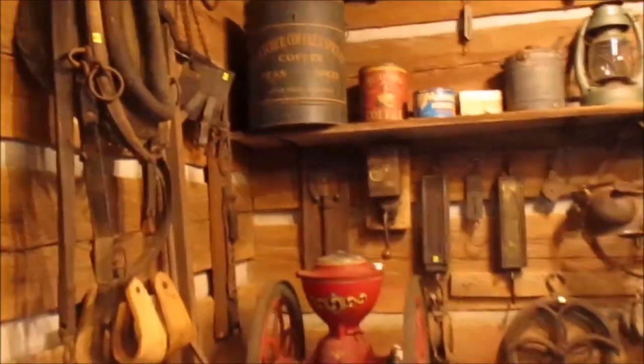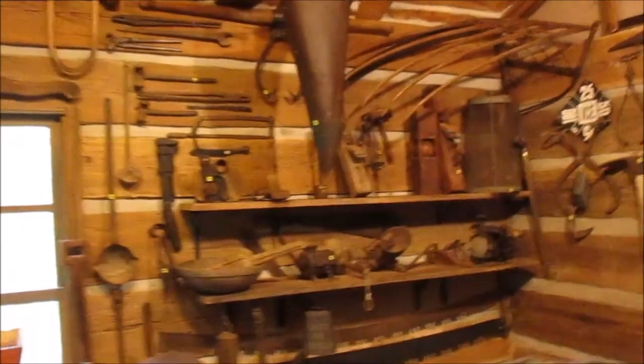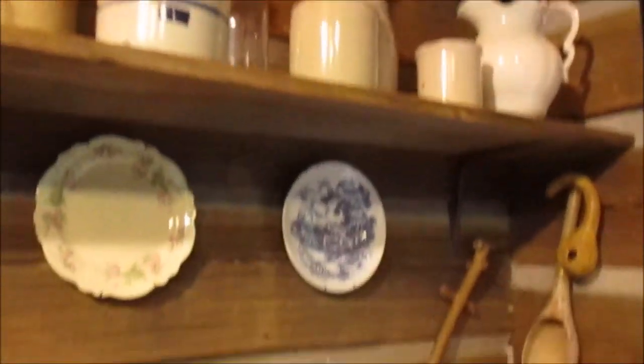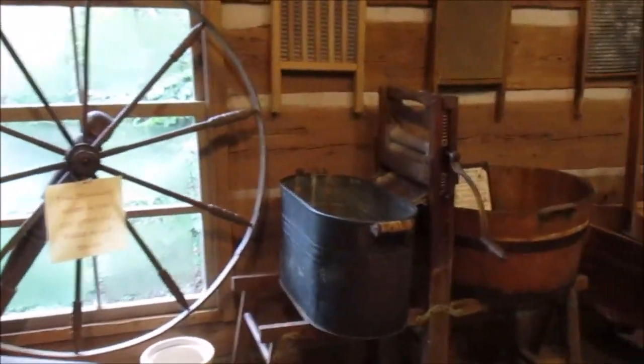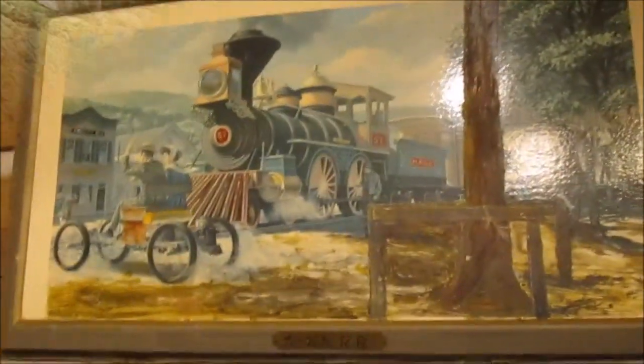They have some agricultural equipment and just some interesting stuff to look at. On the shelves there are interesting items, including old glasses and pottery, an old spinning wheel to make yarn, and old washboards. That's quite a good collection, and there's more pottery and pictures.